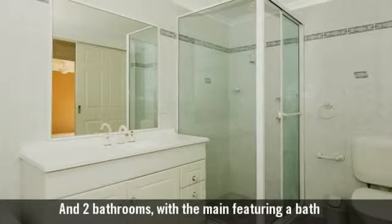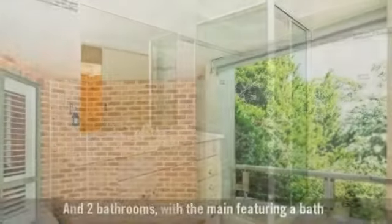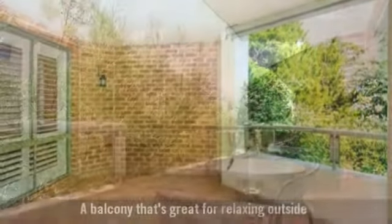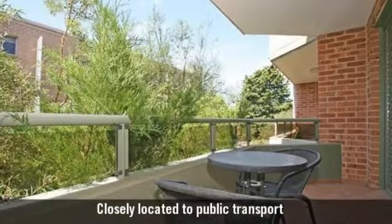And two bathrooms, with the main featuring a bath. A balcony that's great for relaxing outside. Closely located to public transport.